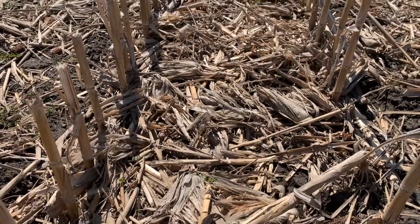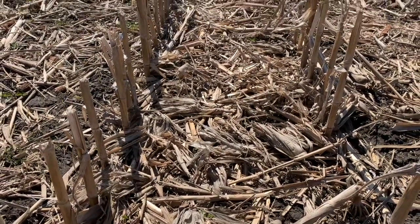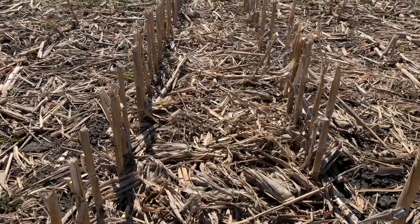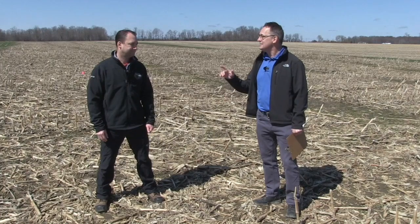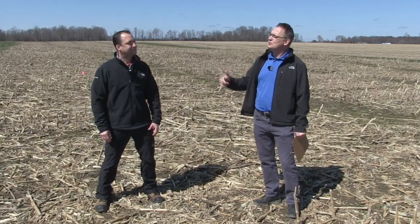We want to talk about weed control. It's been cool and damp, and as we get out here, you're thinking about plan A, plan B, and even a plan C for weed control. What do you mean with that strategy?